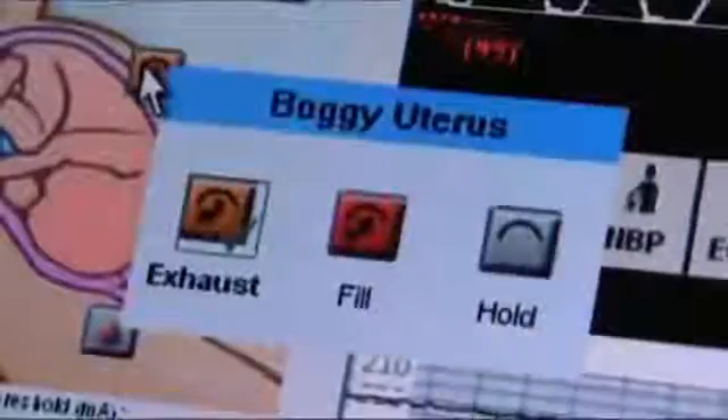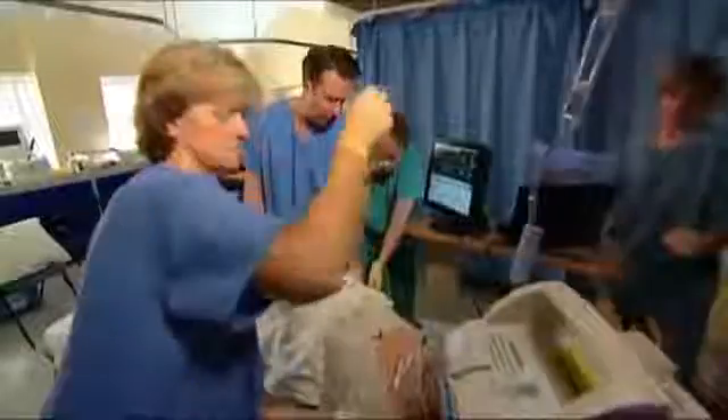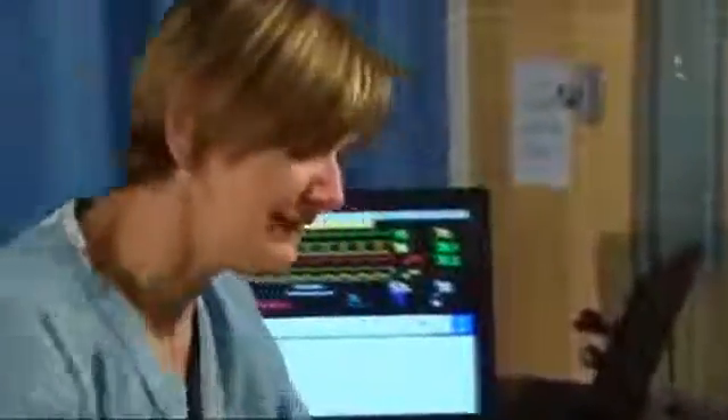SimMom is a highly versatile simulator and its integrated computer software includes ten different birthing scenarios, from normal deliveries to obstetric emergencies. For the first time we've got a combined model which incorporates all the elements of an anaesthetic model — being able to simulate a difficult intubation combined with the obstetric modalities of postpartum hemorrhage, retained products, etc. So we can incorporate the whole team.